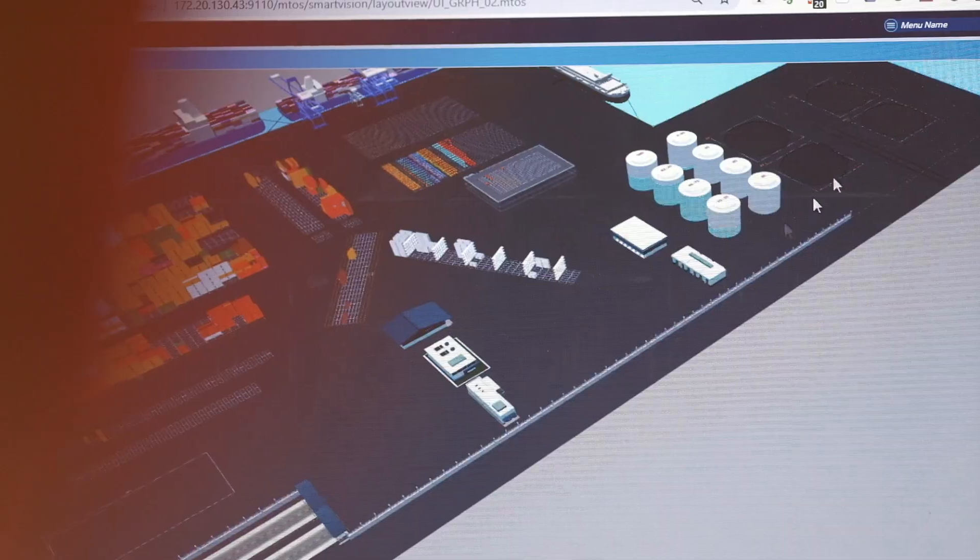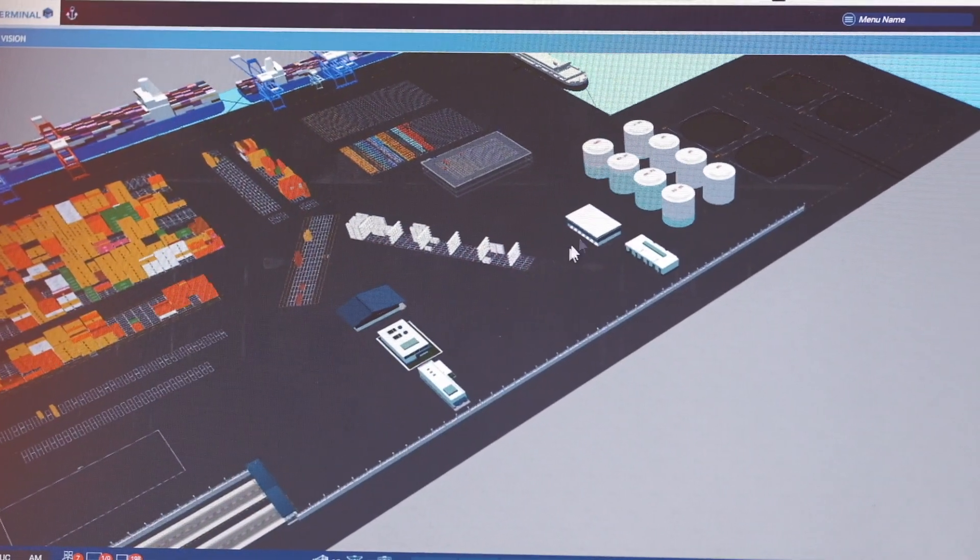The solutions we have developed come from our field experience, honed for more than 15 years and dozens of projects. These accumulative experiences have allowed us to create a software solution that is comprehensive and also unique.